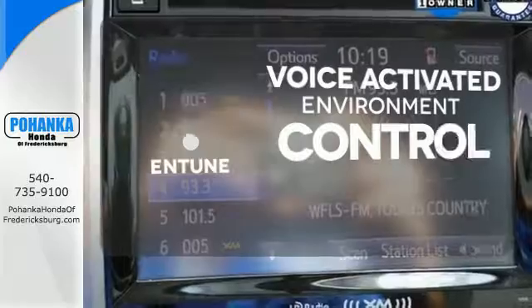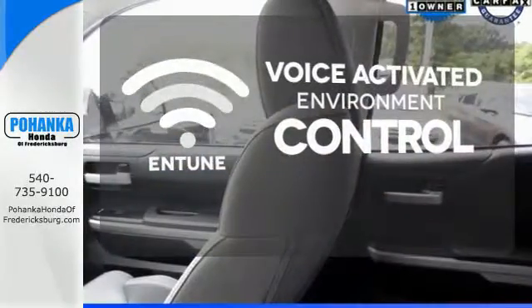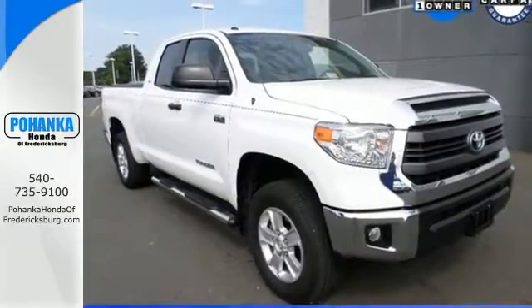Entune allows you to control your music, hands-free calling, and so much more with just the sound of your voice. It has strength in all the right places. Come in for a test drive today.